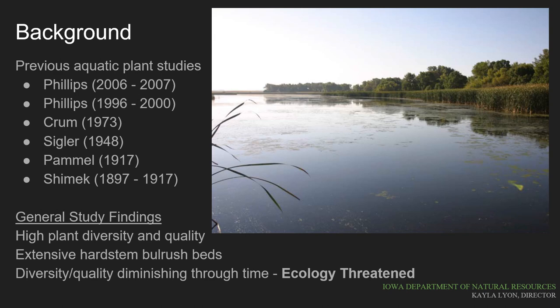Anglers Bay on Big Spirit Lake is well studied, with historic aquatic plant surveys conducted from 1897 through 2007 by some of Iowa's leading aquatic plant experts. Fifty-four aquatic plant species have been found during all of these surveys, making this bay one of the most diverse and ecologically important in our state. Most visibly, the hard stem bulrushes in Anglers Bay make up one of the largest remaining stands of this plant in our state. Unfortunately, the number of species occurring in Anglers Bay has been declining through time, with the last survey in 2006 and 2007 finding only 28 aquatic plant species.